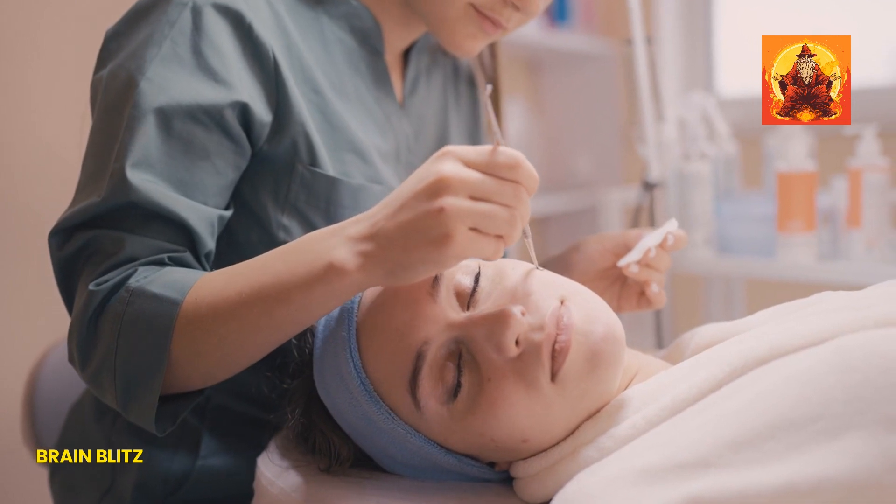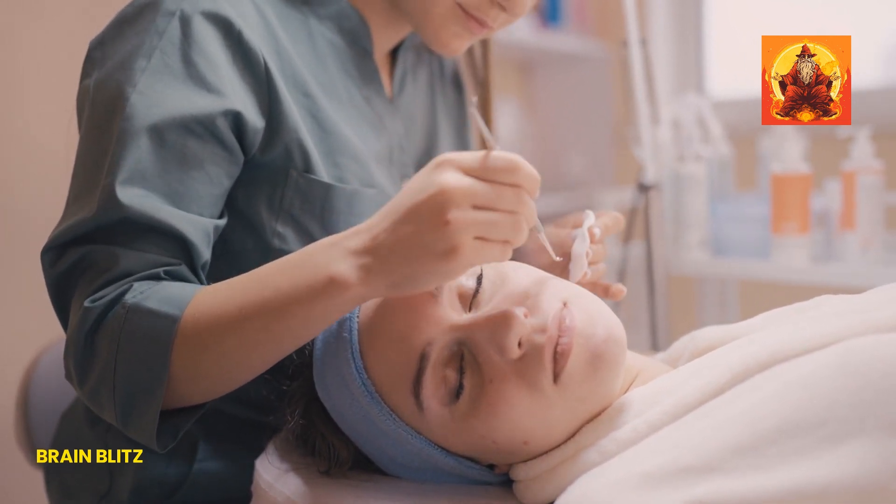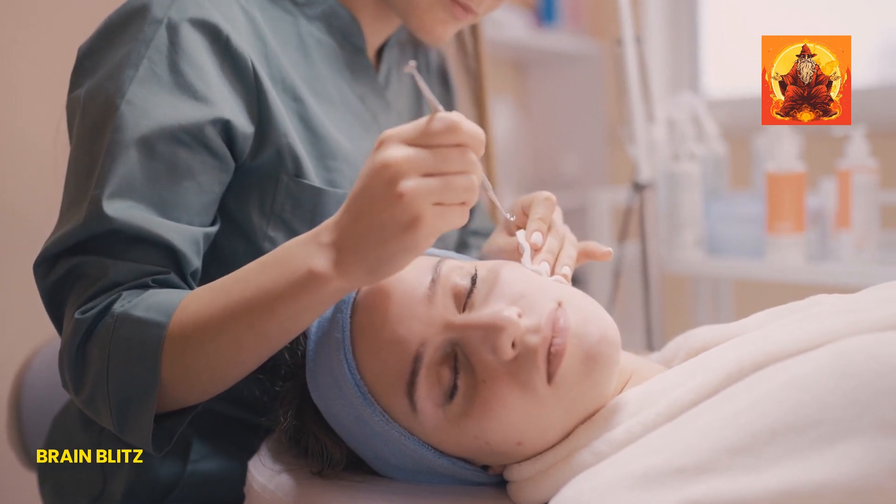Have you ever considered how your skincare routine might be affecting your pore size? Let's find out together how to refine your skin's texture and finally reduce those pores. Don't forget to hit the like button if you're ready to learn more, and subscribe for more beauty and health insights.